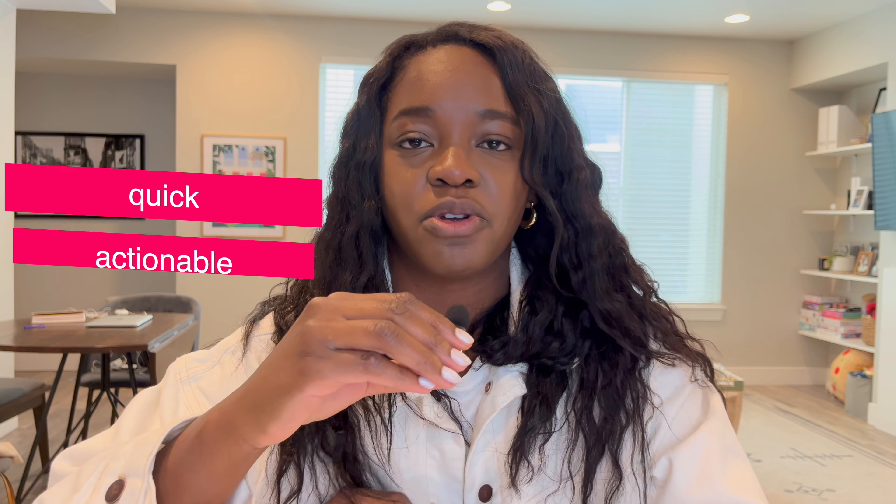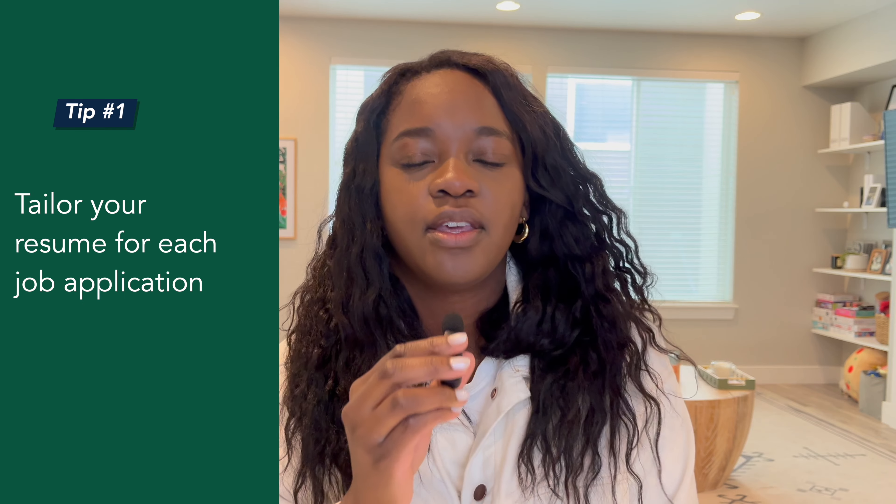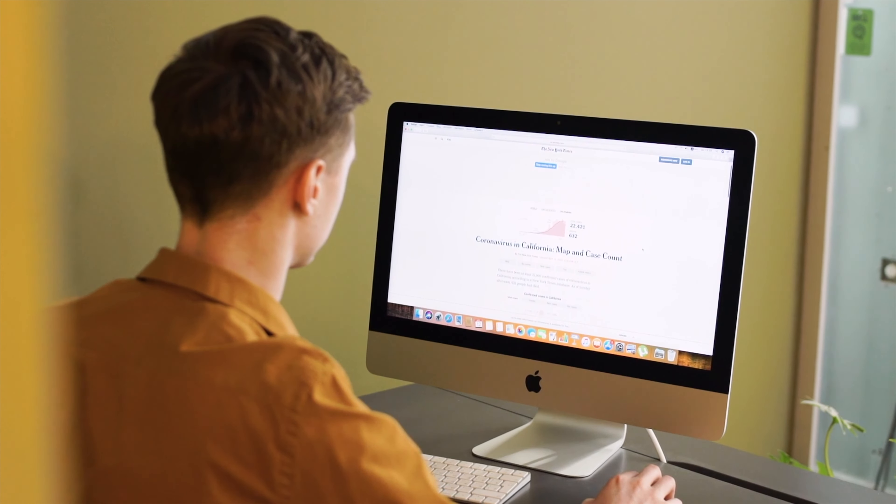First tip is to tailor your resume for each job application. You want to customize your resume to match the specific requirements outlined in the job description. You want to make sure that you highlight any relevant experiences and skills that align with the position that you're applying for. You want to analyze the job description and read every single word of it.